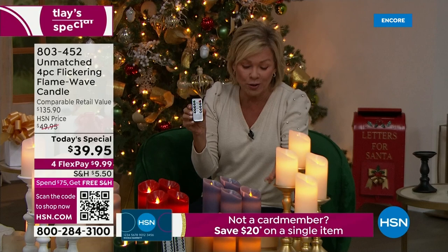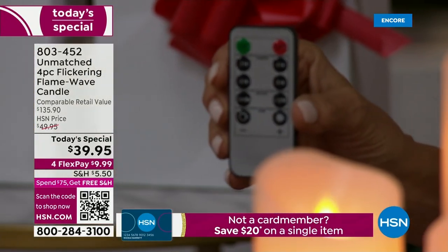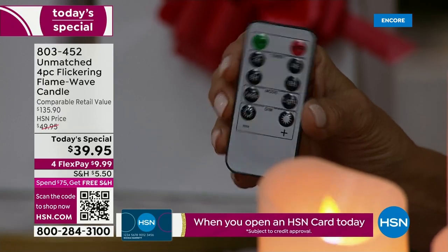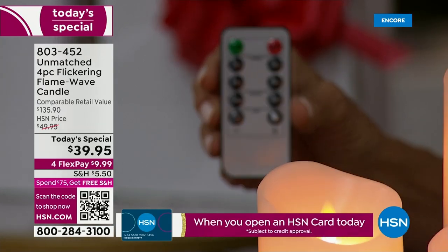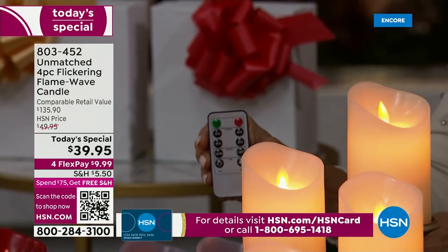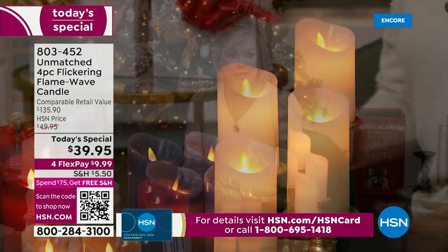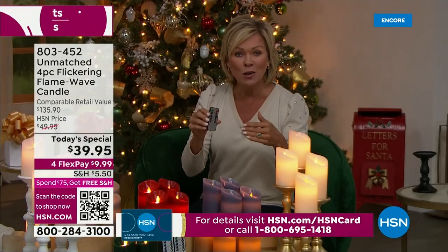These candles have four different dimming functions, a flicker option that can go low, medium, or higher speed, and a timer you can set for two, four, six, or eight hours. With the long-lasting battery, you'll get 350 hours of burn time — that's two weeks in always-on mode.